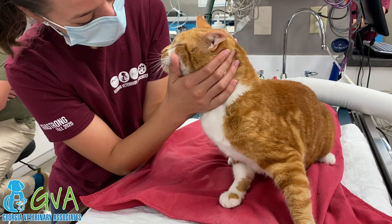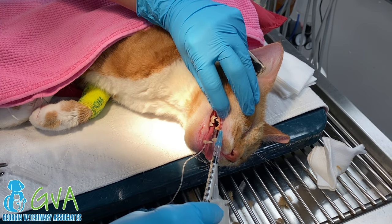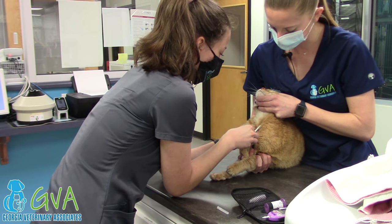Pain control is a top priority with any anesthetic episode. Your pet will receive oral and or injectable pain medications prior to, during, and after procedures that require anesthesia as needed.